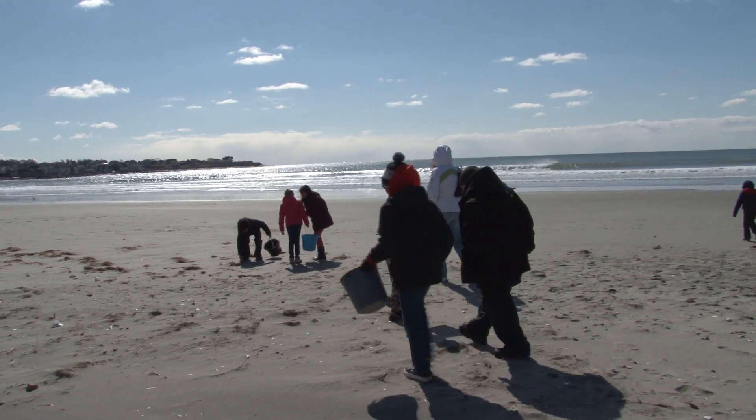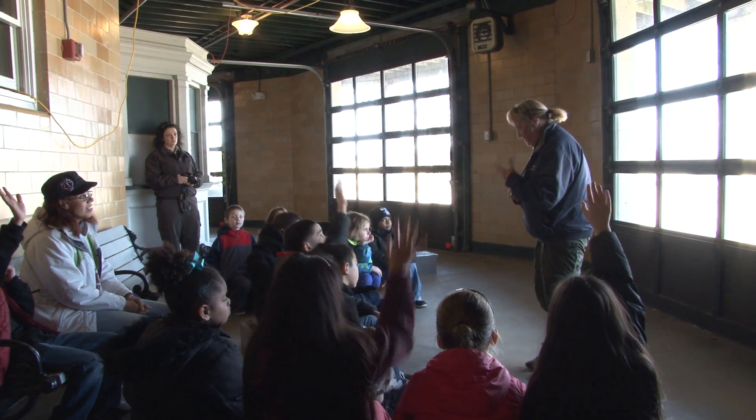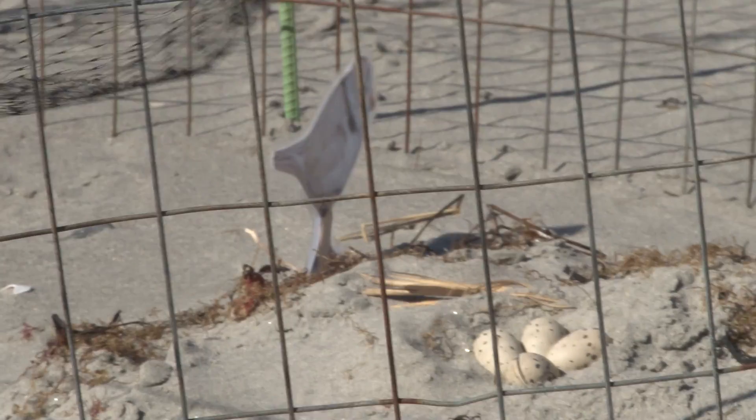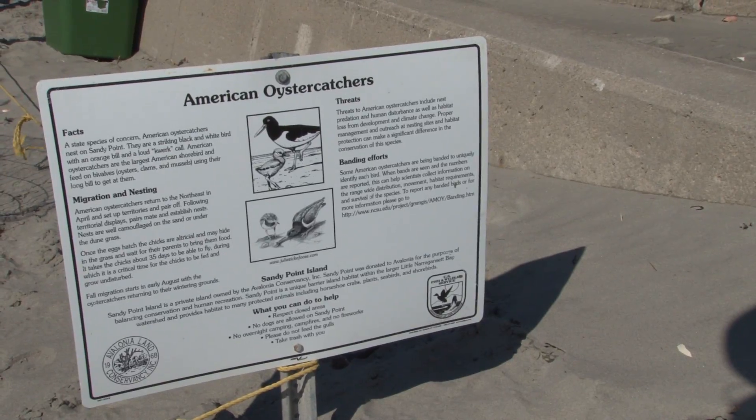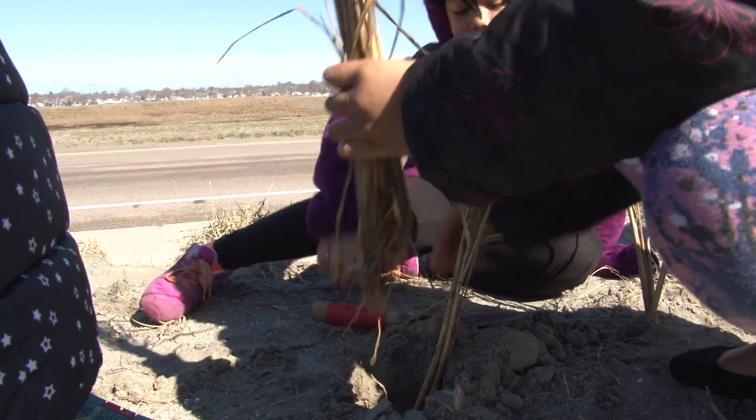Right now we're actually exploring the sandy beach looking for different artifacts. We even have them working with fish and wildlife today learning about piping plovers and migrating birds. This is just a really good fun field day for them where they're doing a lot of hands-on learning.